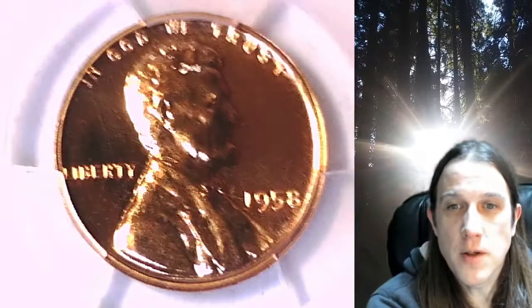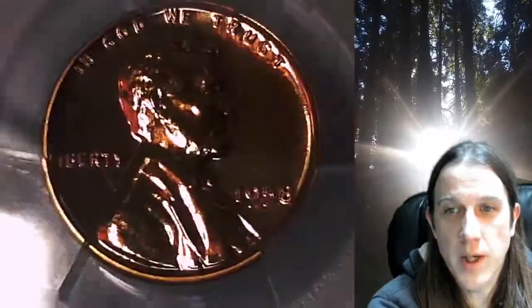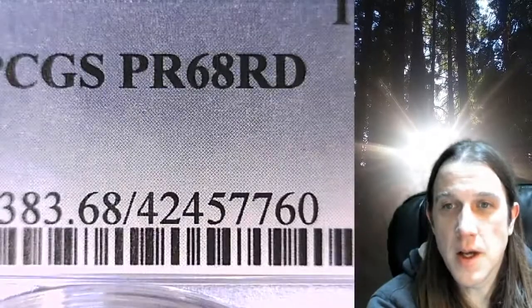Welcome to Time Traveler's Coin Exchange. The next coin we're going to take a look at is a Proof 1958 Lincoln Wheat Cent. This is a proof coin from the Philadelphia Mint. It has been graded by PCGS and they graded it Proof 68 Red.